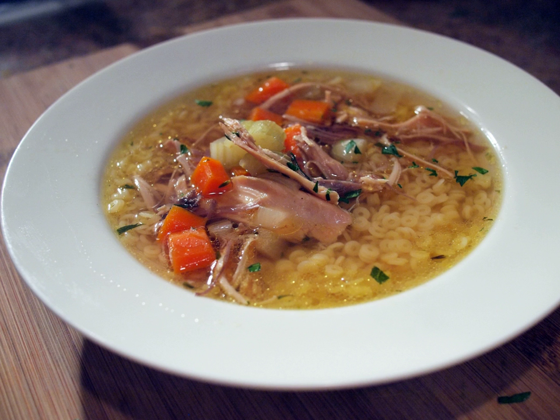The Polish chicken soup is called rosół. It is commonly served with fine noodles, boiled carrots and sometimes parsley. The broth is served separate from the chicken meat.